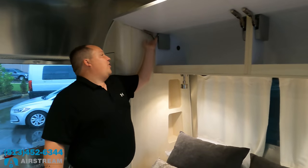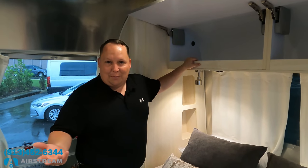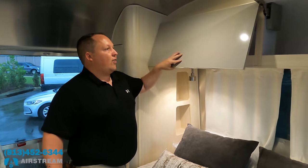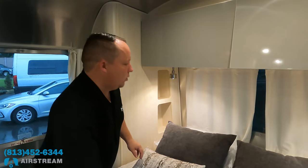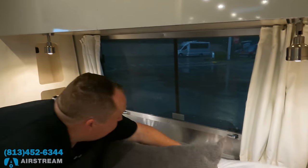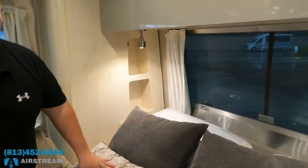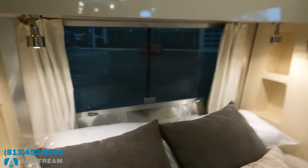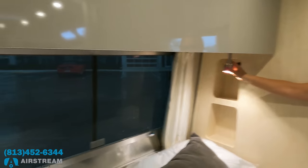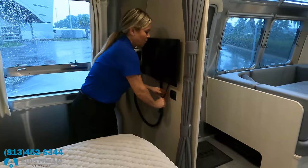Nice cabinetry up here — you can definitely tell with Airstreams you're getting what you're paying for. Look at these hinges — soft-close, we love that. And look at this amazing front windshield-style window; it actually opens! There are USB ports to charge your phone, directional reading lights, and a TV that comes off the wall and can be angled.